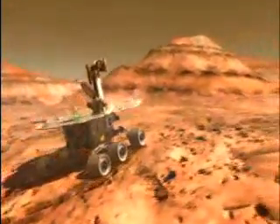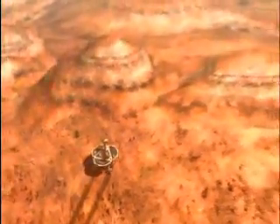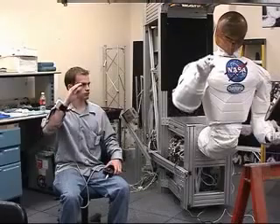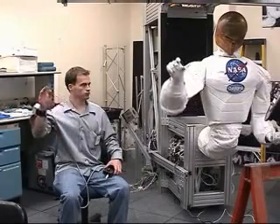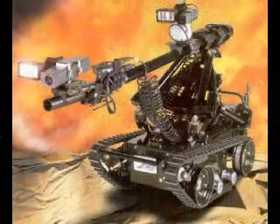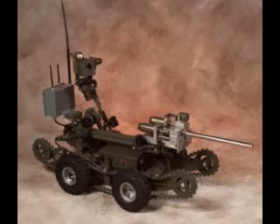We can use robots to go to far away or dangerous places where we can't go. They help us explore places like Mars and deep undersea. This robot will be used to help astronauts in space. These robots will be used by the men and women of the armed forces to defuse bombs and perform surveillance.